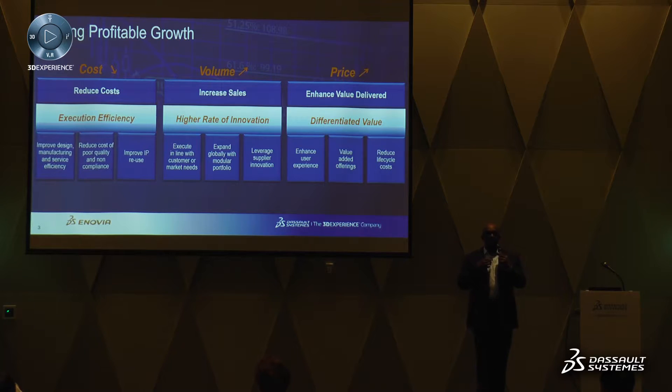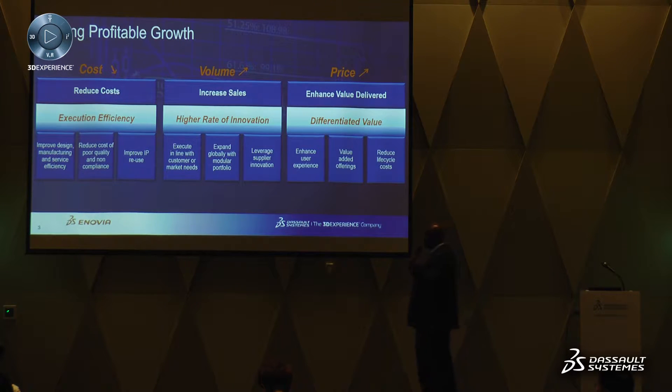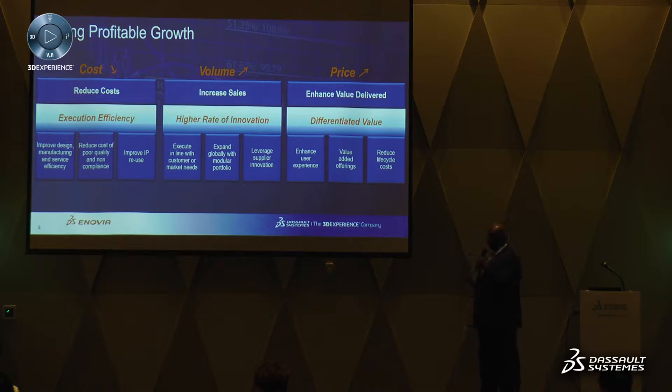My partner Bill this morning talked about the pressures on margin. With all the complexity that companies deal with on a day-to-day basis, they still need to be profitable, and ultimately the measure of profitability is margin.